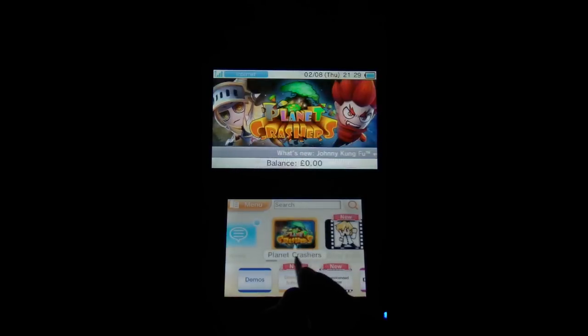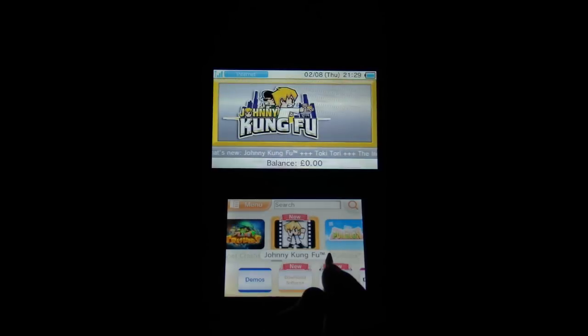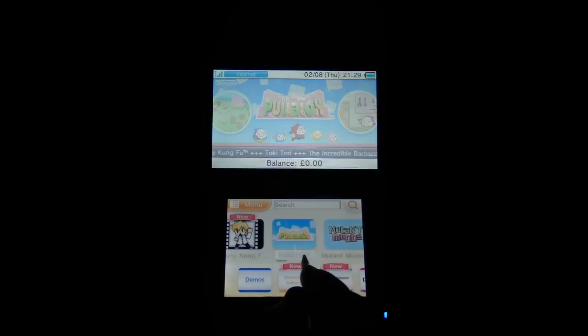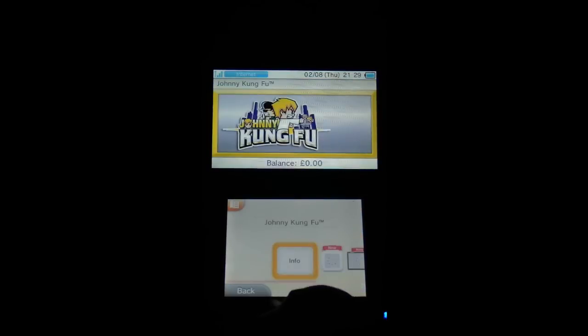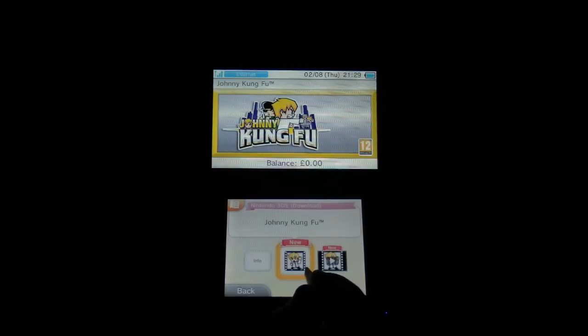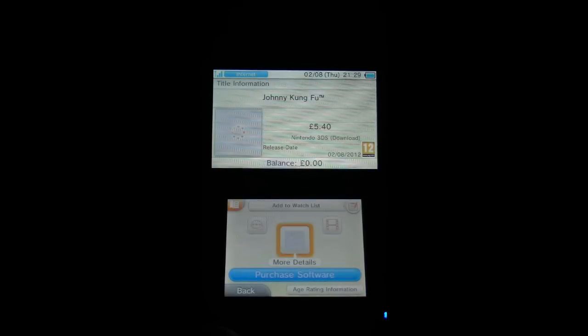So this looks like Johnny Kung Fu — I can have a look at that separately in the end video. Just going to have a quick look and see how much they want cash-wise for that one. More details: £5.40 we've got on that one. Looks almost okay — we'll have a look at that on the end video. £5.40 is quite a lot.